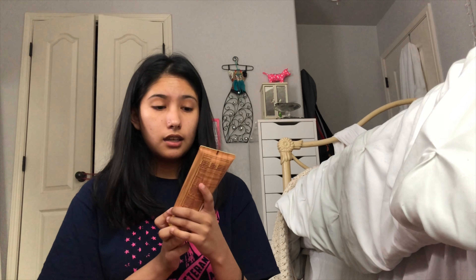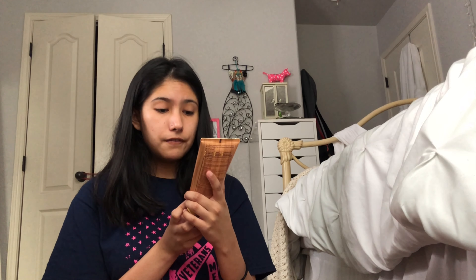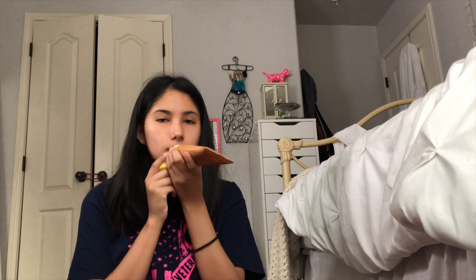In the bag I have my face sunscreen — this is the Sun Bum SPF 50. It's so smooth and it smells so great, go buy it!